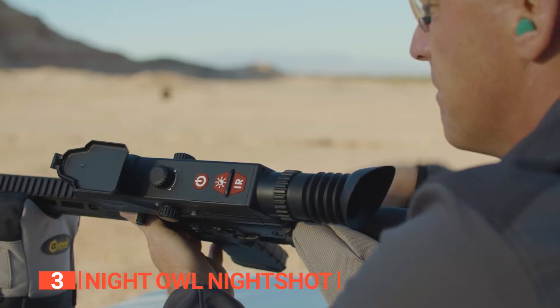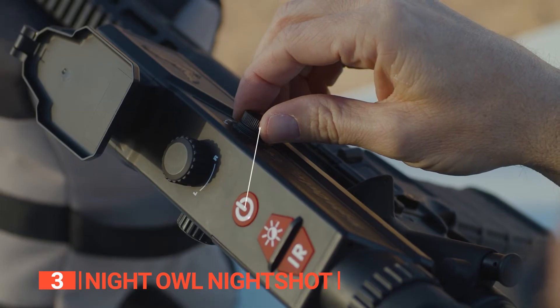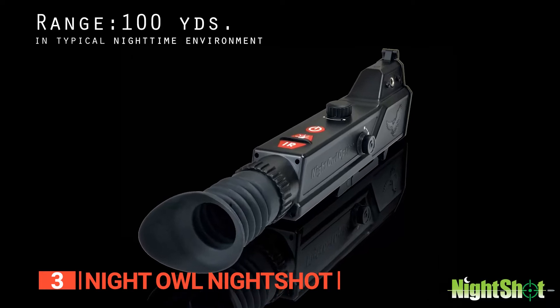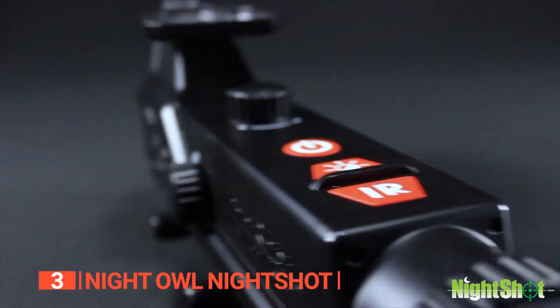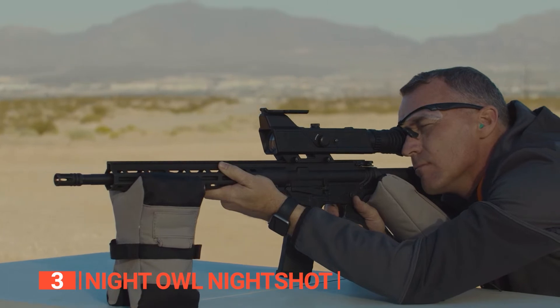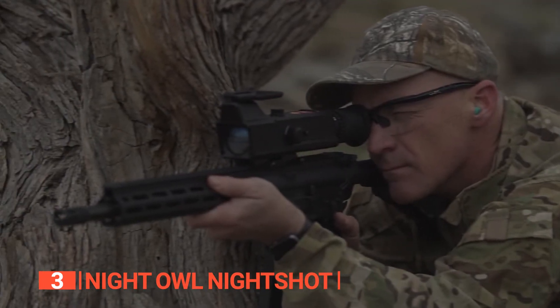Equipped with an array of impressive tools and features, this scope takes your shooting experience to the next level. Sporting a 3x magnification lens and a focusing distance of nine feet to infinity, it provides crystal clear and precise vision. With its built-in infrared, optimal visibility is assured, while the choice of three different white or black reticle types allows seamless adaptation to diverse shooting environments.